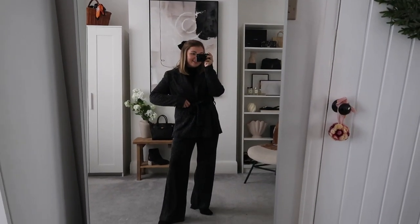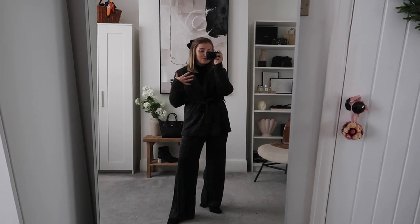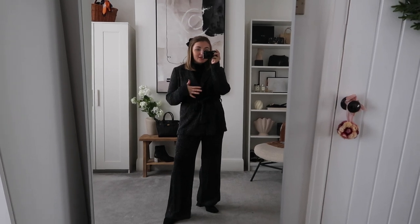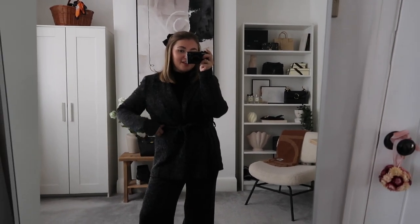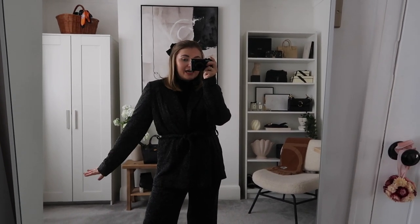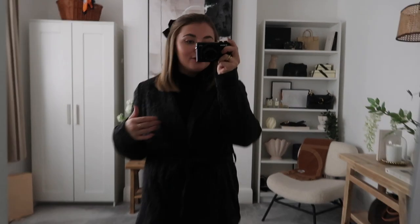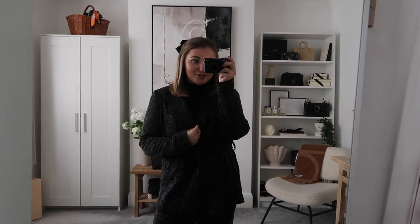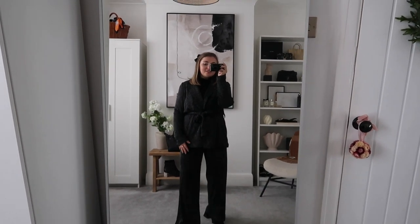This suit doesn't feel like a suit at all — I'd almost call it a set because it's not structured like a typical suit. The blazer is so comfy, and I love this tie detail on the waist — you can really cinch it in beautifully. It feels more like a cardigan, but just look at those sparkles — the way the light hits is absolutely stunning. I've started with a black roll neck and I think a plunge neck would look really lovely for going out.